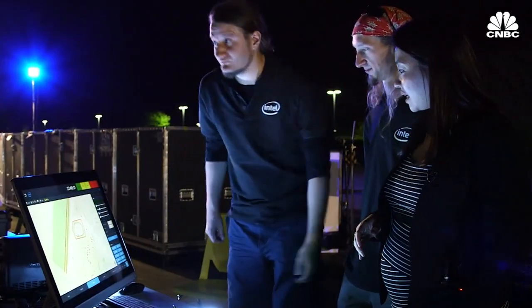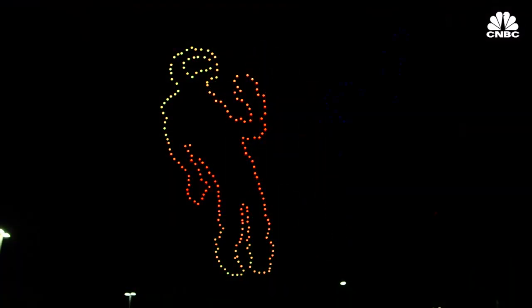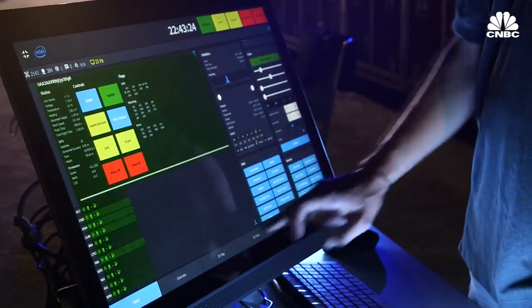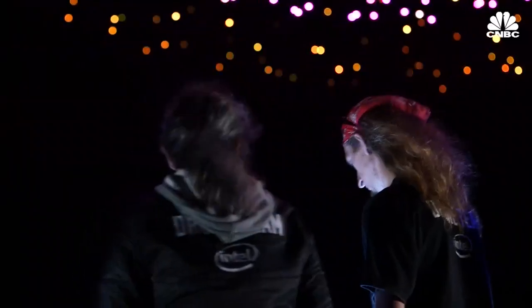We actually have a setting on the drone where we can change it as quickly as we want. This is really important when we do shows because if we want to send out a flash of light for any external aircraft, we can shine the whole fleet bright red. We have a lot of special IP and special algorithms that allow us to fly and control all of these drones with just one pilot.